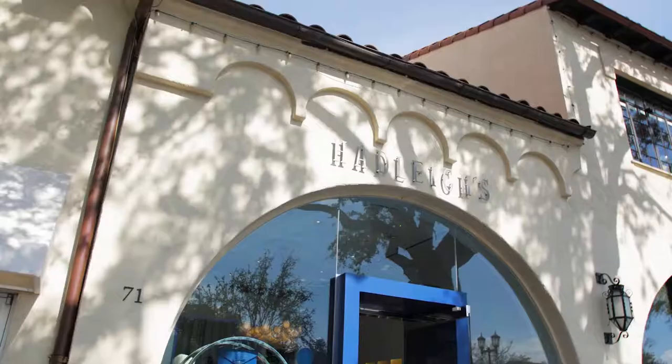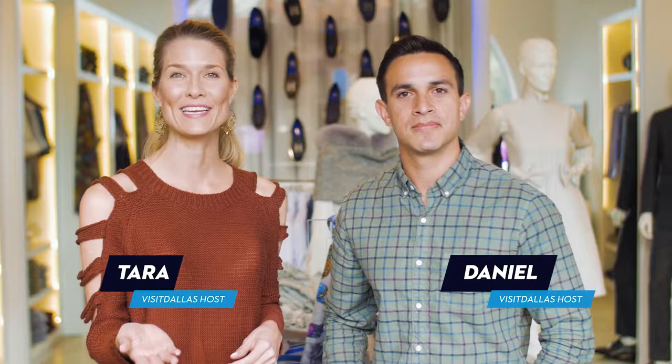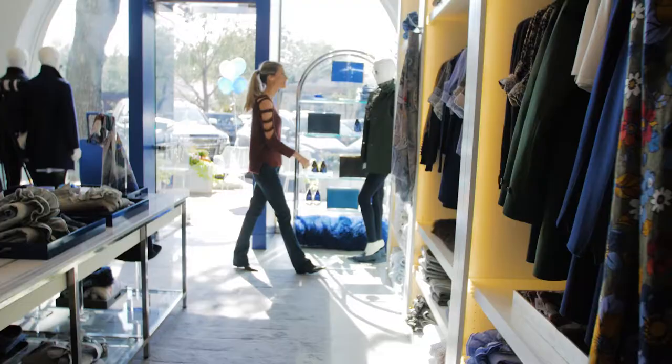Highland Park Village is Highland Park's premier shopping destination. One of the more notable boutiques here is Hadley's, which Esquire Magazine has called one of the best clothing stores in America. Hadley's specializes in bespoke fashion, creating the perfect fit for you every time. Owner Ed Shaikh filled us in on what keeps Hadley's on trend.